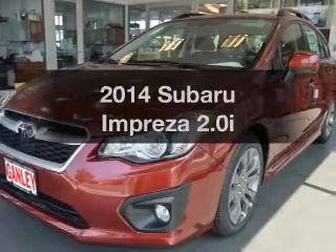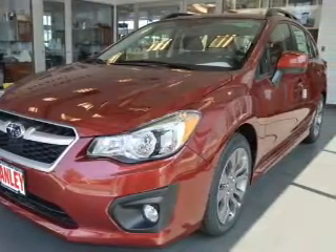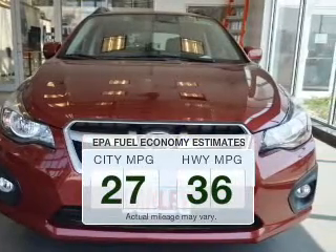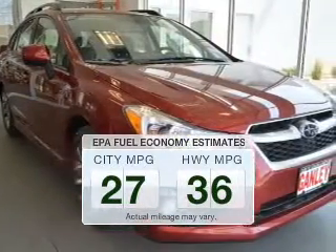Presenting the 2014 Subaru Impreza — this is the set of wheels you've been looking for. Save your money and make fewer trips to the gas station when driving this fuel efficient vehicle.